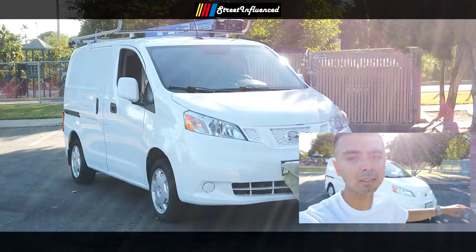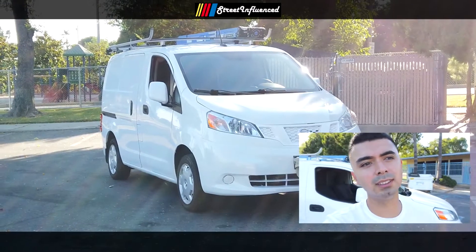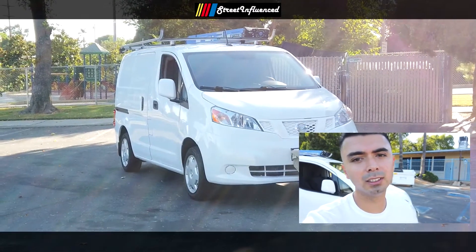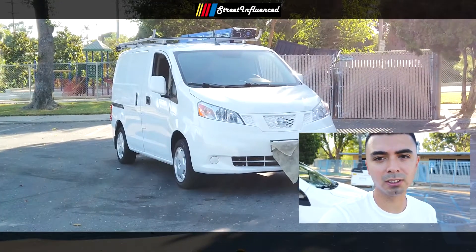I just wanted to make a little video about auto detailing since it is summer right now, and this is probably one of the busiest times for auto detailing. So I figured it's a good time to make videos about auto detailing since I like to do that on a few of my cars.